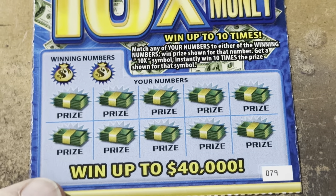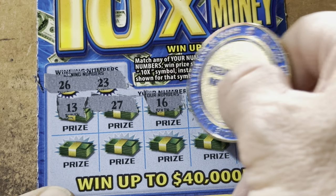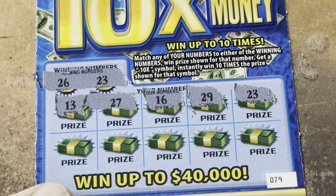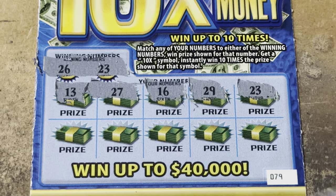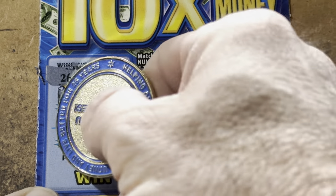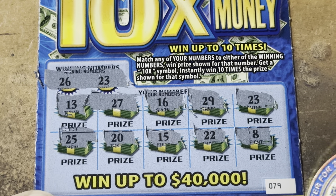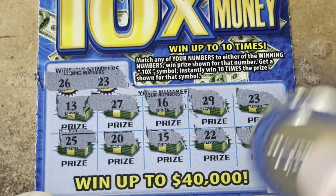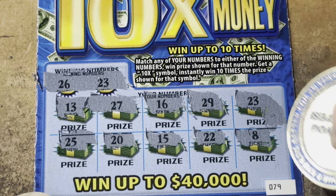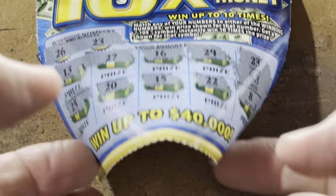Ticket 79 — come on, 79. 29, 23, and 26. 13, 27 — one off. 16, 29, 23. Finally, an icebreaker! All right, we needed that. Are we going to have something to go with it? 25 — one off. 20, 15, 22, and the money number 8. Let's hope we got some money. We do — $3! All right, we'll take it. A little bit of profit on that ticket.